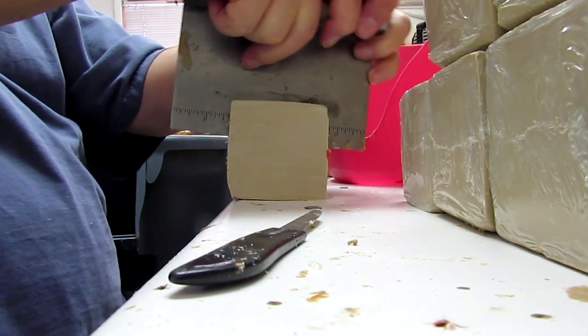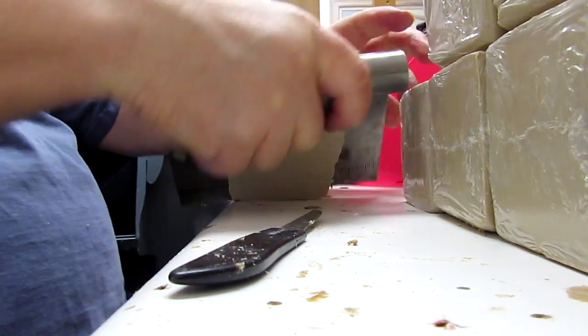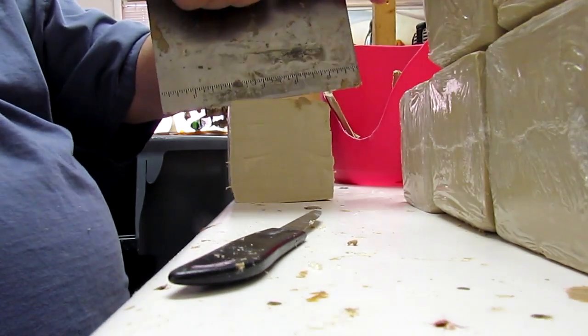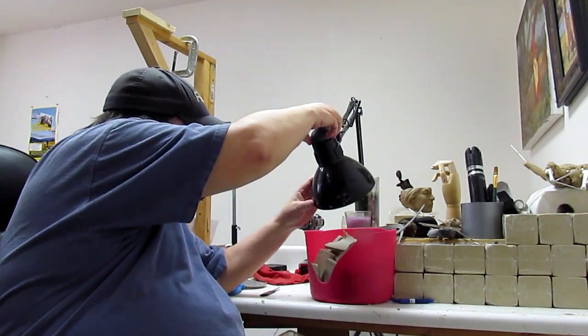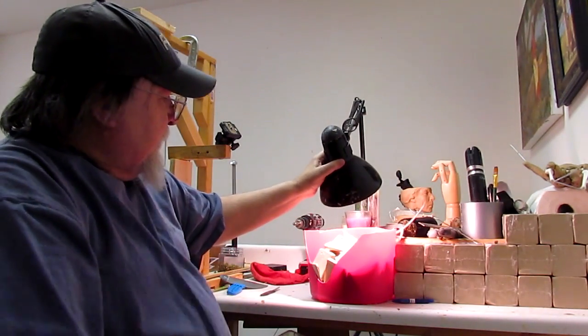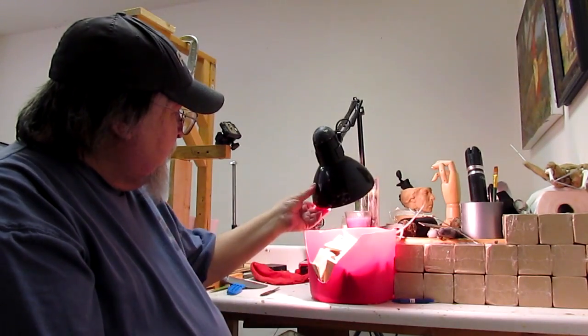It's amazing — this clay doesn't have any smell whatsoever. A lot of clays will have a kind of an odd smell to them. Now I've got the lights set up and ready to heat up my clay.